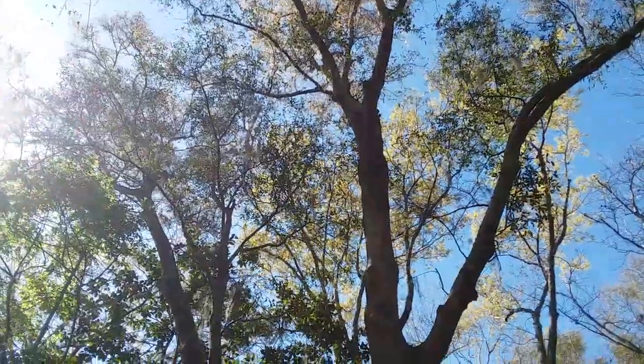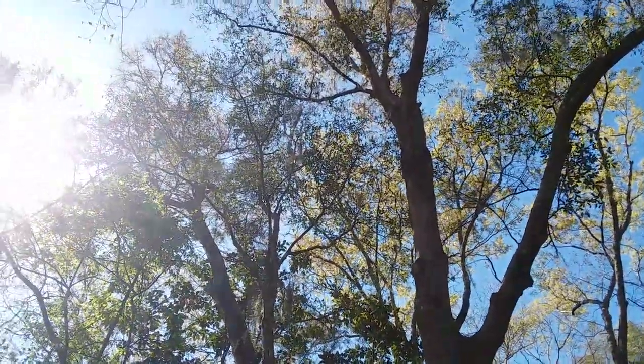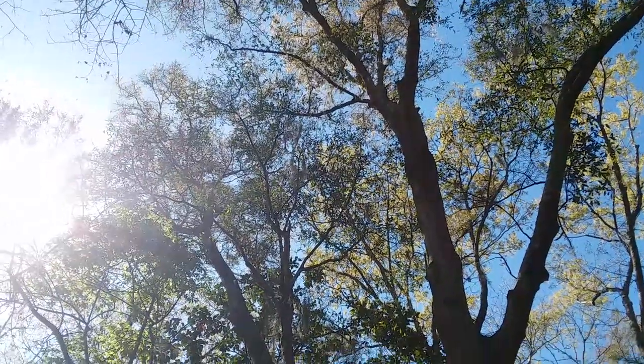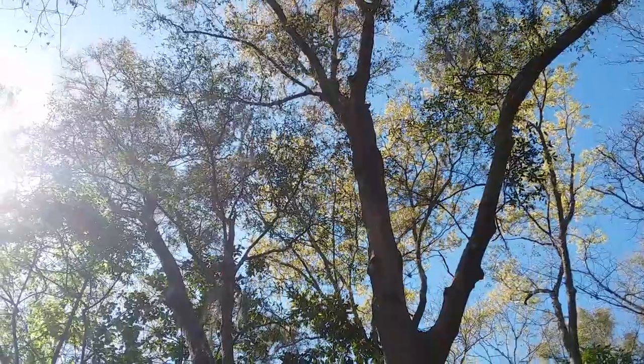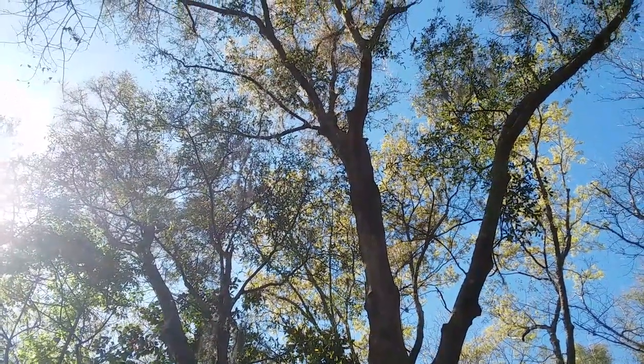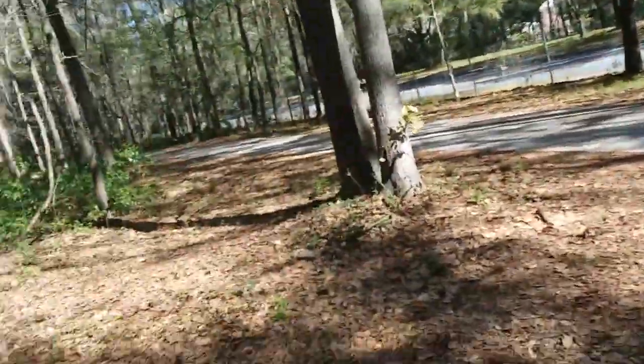It's not showing up on camera at all, but it's just climbing up the tree and it was really cute. Let me get a picture with my actual camera. Anyways, back to the honeysuckle.